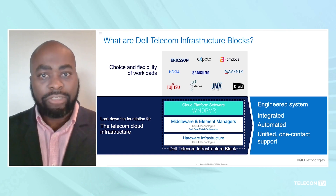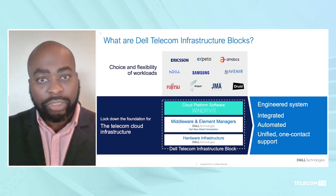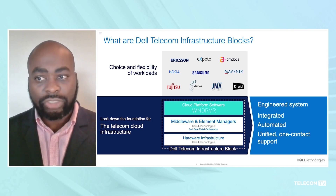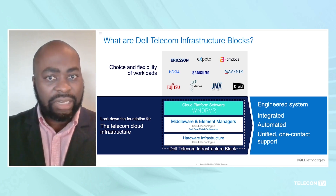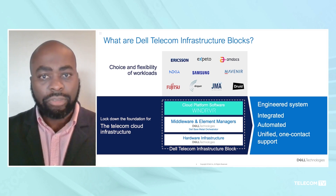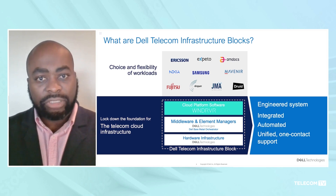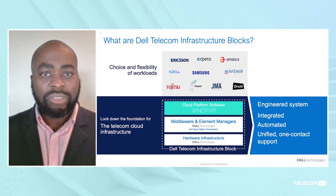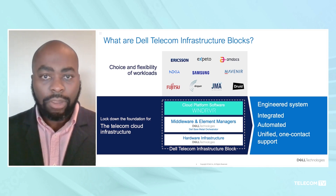These allow our customers, CSPs, to rapidly realize the promise and the benefits of an open cloud-native disaggregated network. Dell Telecom Infrastructure Blocks also offers a unified, holistic, one-contact for support, irrespective of the layer in the stack and the components being used for the solution. This allows a much more streamlined, rapid deployment from a day zero, a day one, and a day two perspective, and it enables CSPs to continue to select best of breed while realizing all the benefits of a cloud-native open disaggregated network.